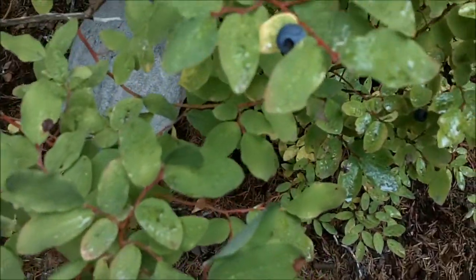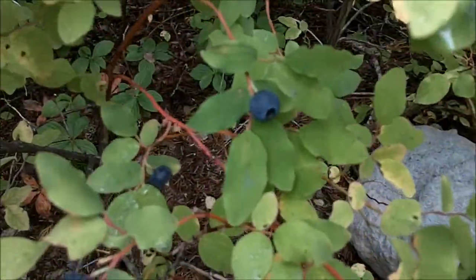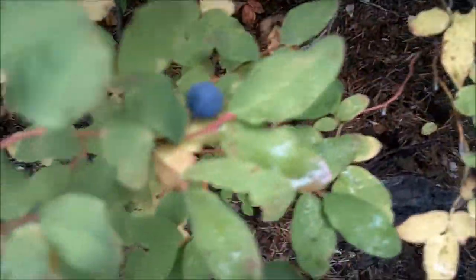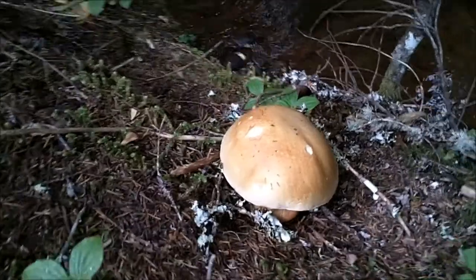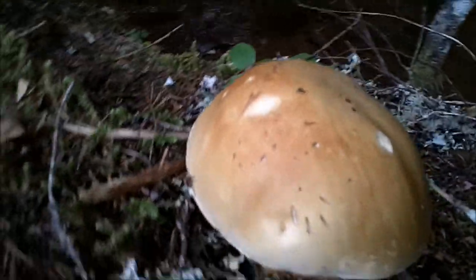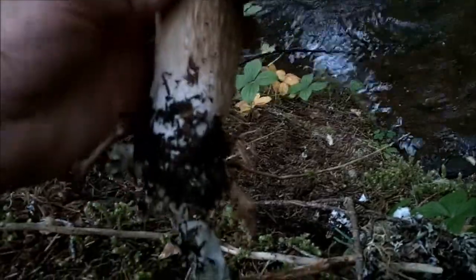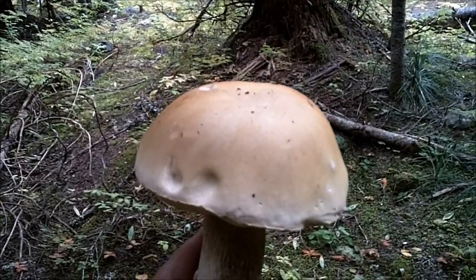Check this out — huckleberries are still popping! I've never seen them pop this late before. Look at that, awesome — these are super ripe. Oh yeah baby, check that out — that's a monster King! Oh man, look at that King!